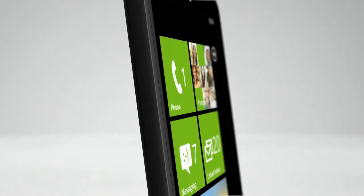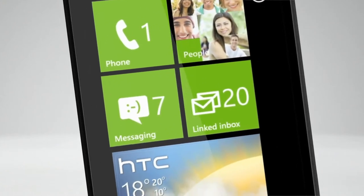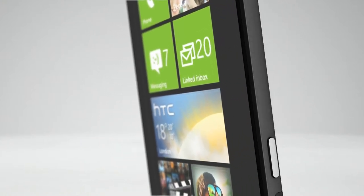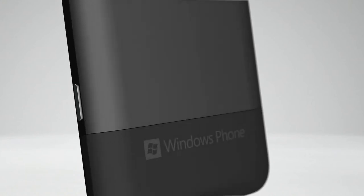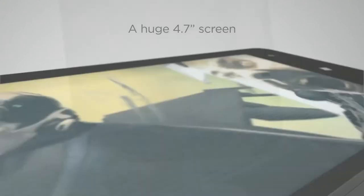24 hours is never enough — for work, for friends, for yourself. Introducing the HTC Titan, with the largest screen of any Windows Phone. It's the phone that truly lets you work big and play big. When you're always short of time, what grander way to make the most of work time, friend time, family time, and me time.